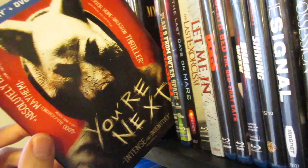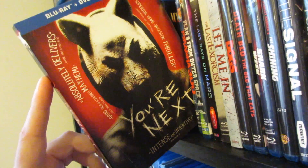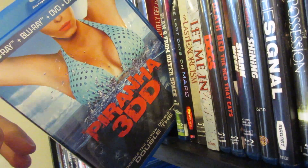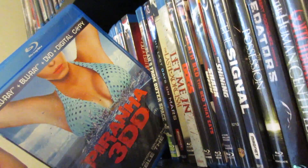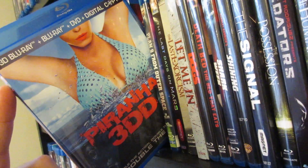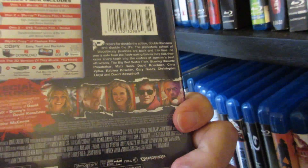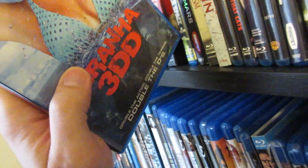Next up is You're Next — a really good home invasion movie. Very tense, and even though it was formulaic, it worked well. The lead actress was phenomenal. Next up is Piranha 3DD — I love this one. Call it a guilty pleasure — I thought it was cheesy fun. The first one, the remake, I didn't really love Piranha 3D. I think they tried too much in that one, while this one was more self-aware. Hasselhoff made this movie for me — he was fantastic in here.